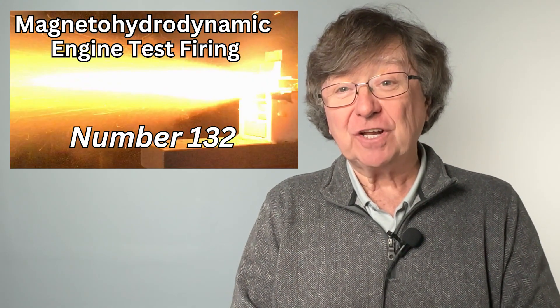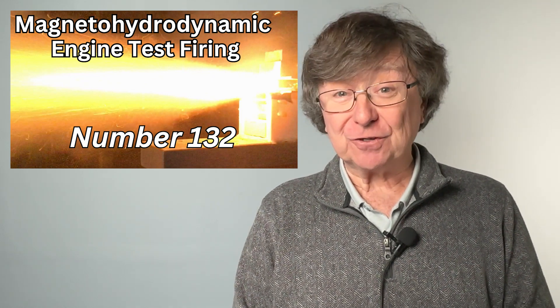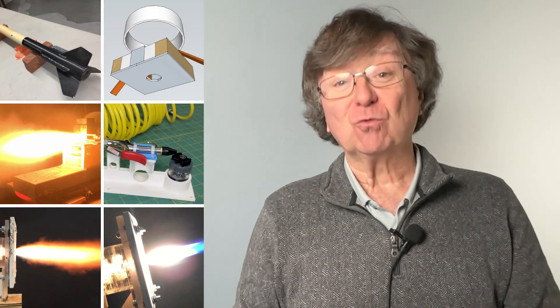This is Magneto-Hydrodynamic rocket engine test firing number 132. JP here. Today I have the video and info of the latest firing and an update of our Magneto-Hydrodynamic MHD research.